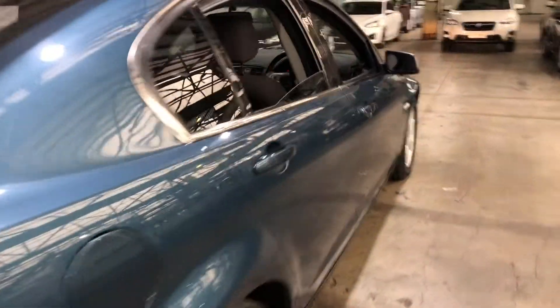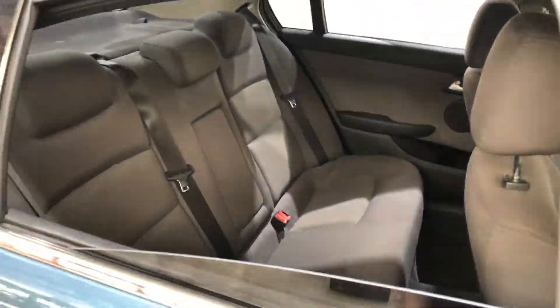Making our way inside the car, the car comes in full cloth interior, and plenty of backseat space for your passengers.